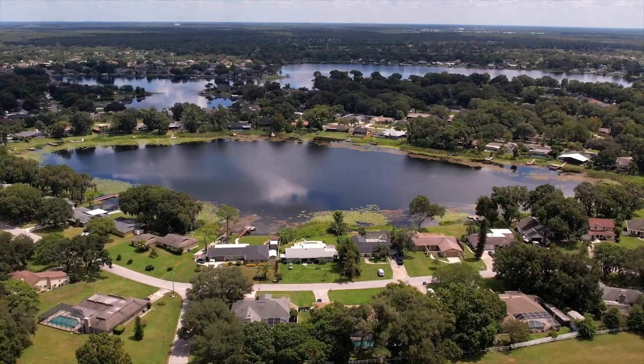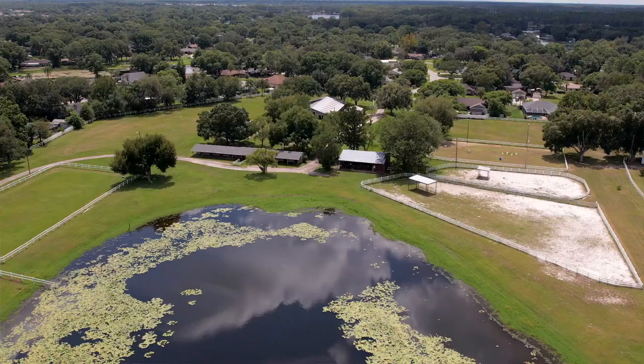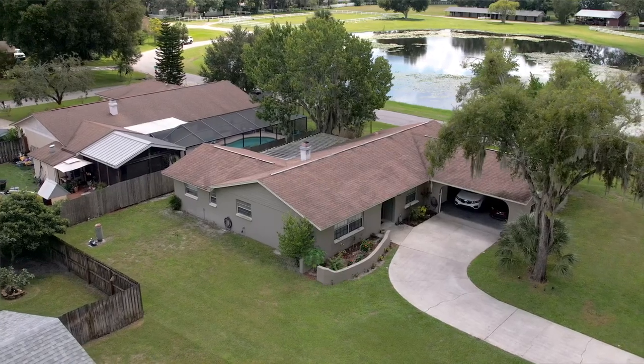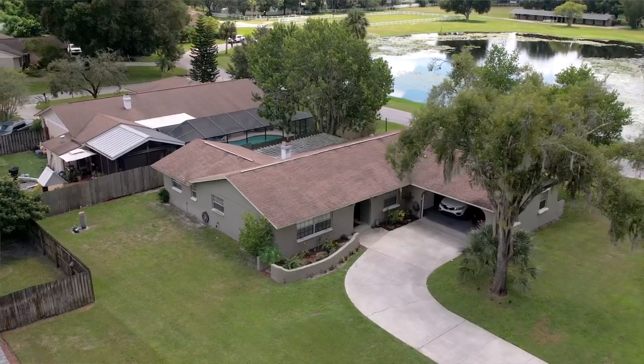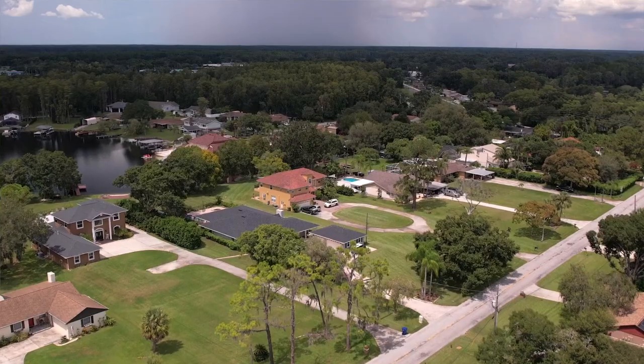If you want to live on one of the lakes in Land O'Lakes, one of the more well-known communities is Lake Padgett Estates. It's known for its lakeside homes and is even an equestrian community with stables to board your horses. Even if you don't live right on the lake, you still have access to community boat ramps. Added bonus: no HOA or CDD fees. Homes here tend to be older, some dating back to the 1960s, with bigger lot sizes, and pricing ranges from the mid-$300s to over a million dollars.